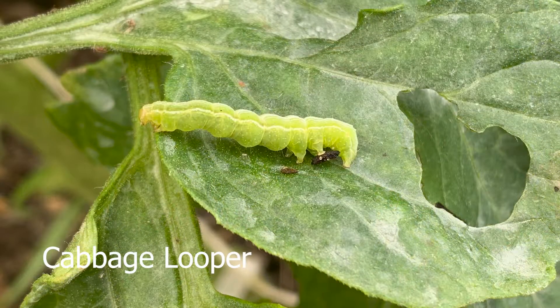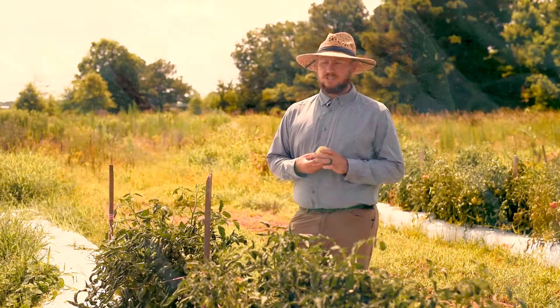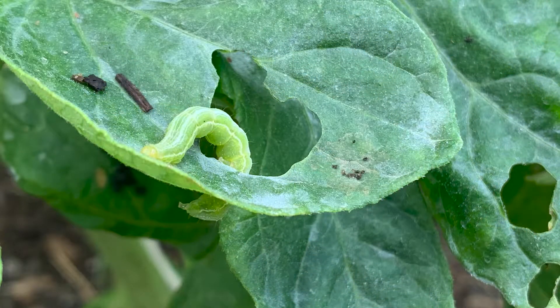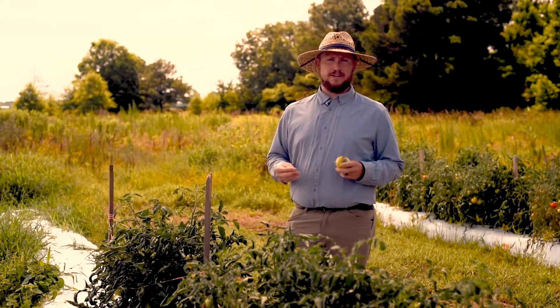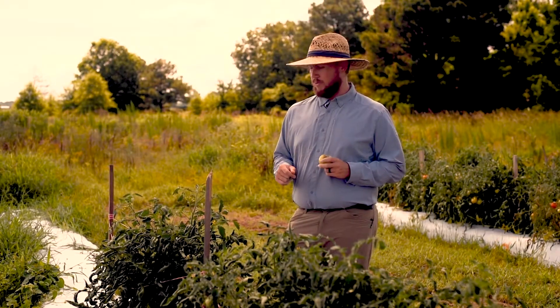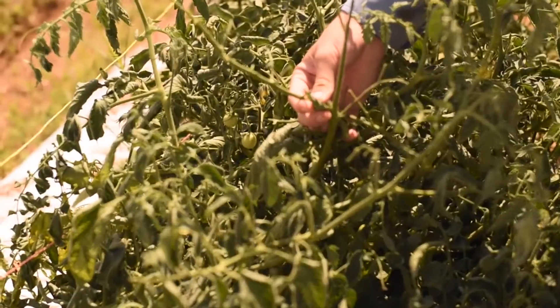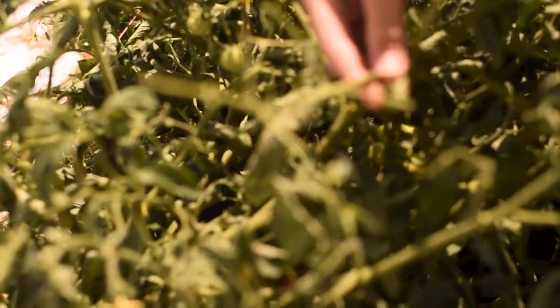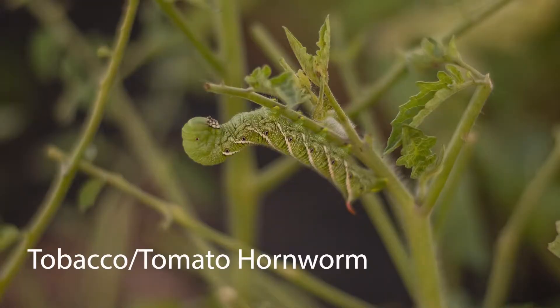Cabbage looper is very similar — eggs are at the very bottom of the plant on the underside of leaves, though you can sometimes find them halfway up the plant. They almost exclusively feed on leaves, but they can very quickly defoliate a plant. The last leaf-feeding caterpillar we'll talk about is tobacco or tomato hornworm. You can see on this plant that many of the leaves are gone — it was fed on all the way through by tobacco hornworm, and they can quickly cause a lot of damage.